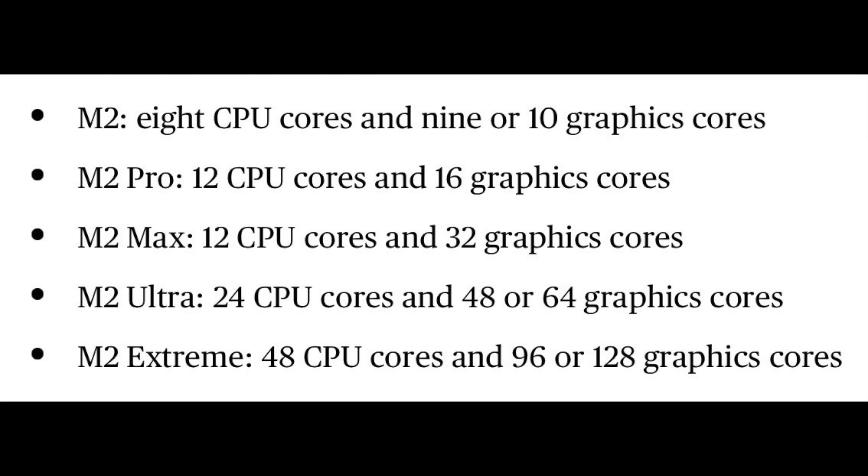If you've been following my videos, you know that Mark Gurman has basically given us every detailed stat on these chips early — down to the exact number of CPU and GPU core counts and configurations of each individual chip. He has even given us reporting on what to expect beyond the M1 Ultra chip with what he is currently calling the M1 Extreme, or more precisely, the M2 Extreme chip.